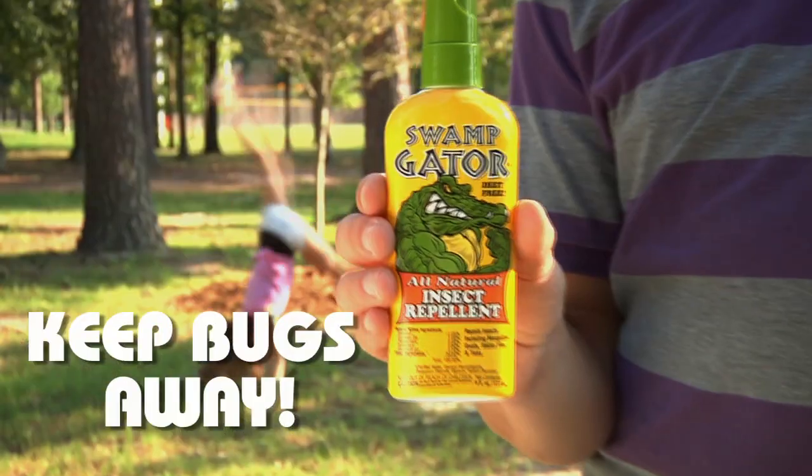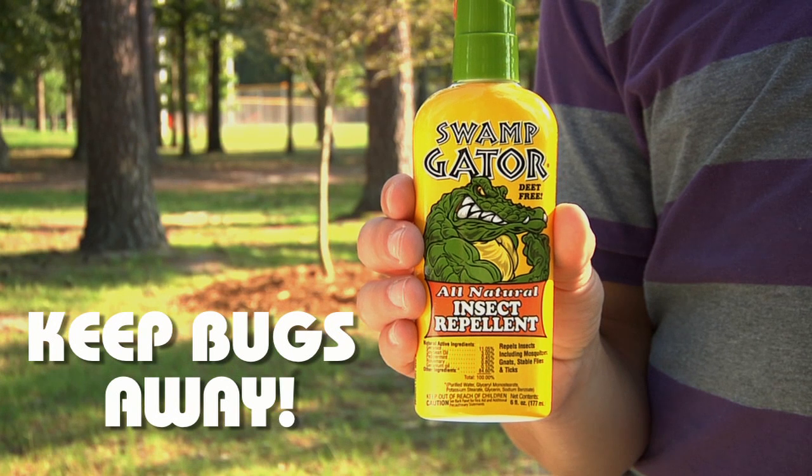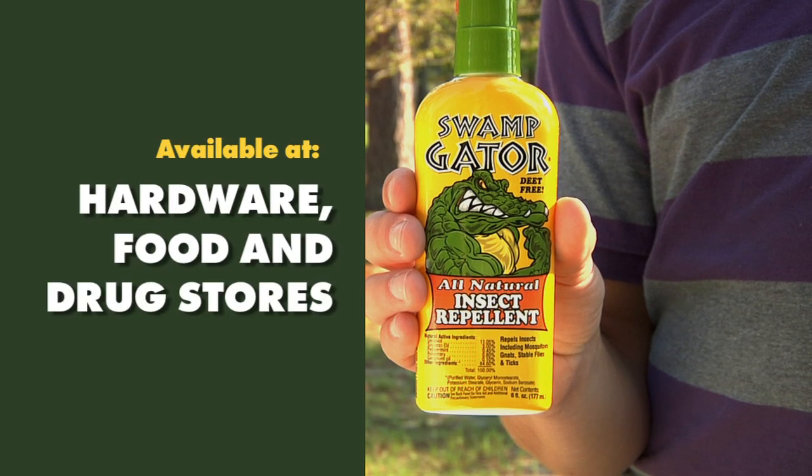Keep bugs away with Swamp Gator and enjoy the great outdoors. Available at hardware, food, and drugstores.